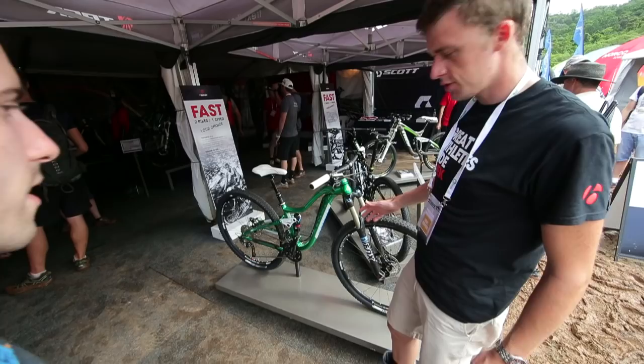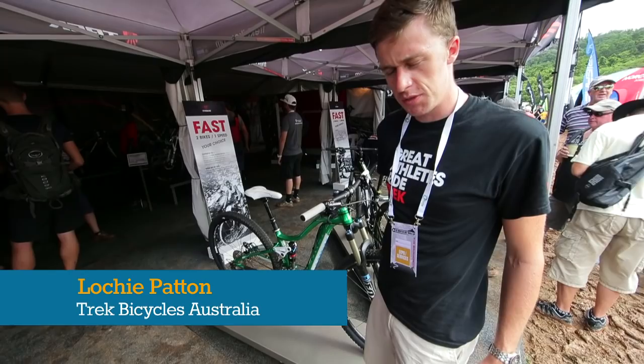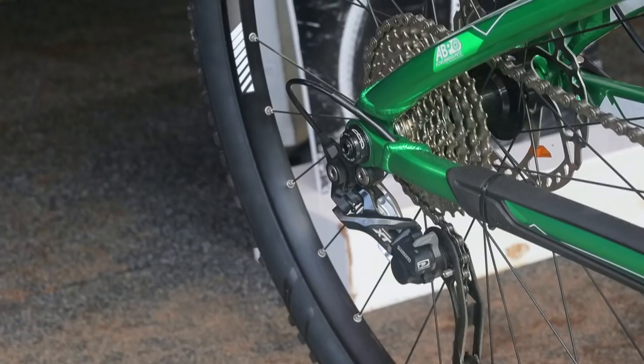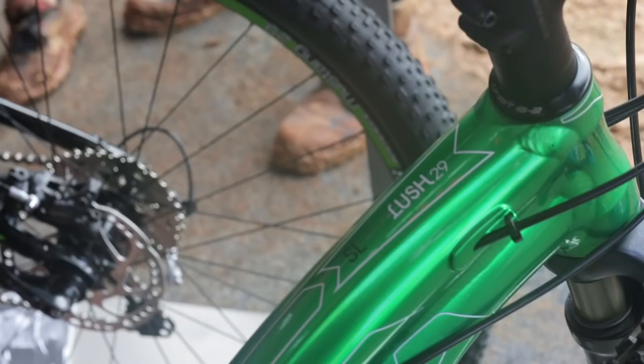What we've got here is the Lush, which is our women's specific design all-mountain bike. Some of the big features are 120 millimeters of travel front and rear. Some of the women's specific features include a women's specific design seat from Bontrager.